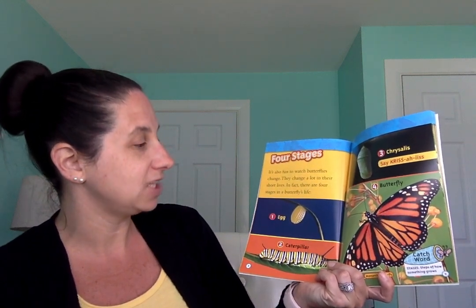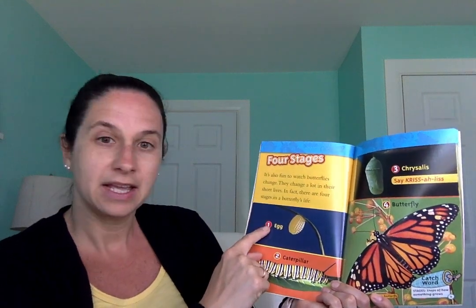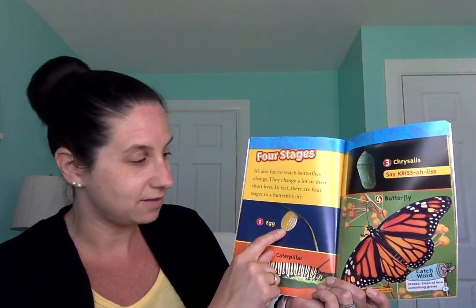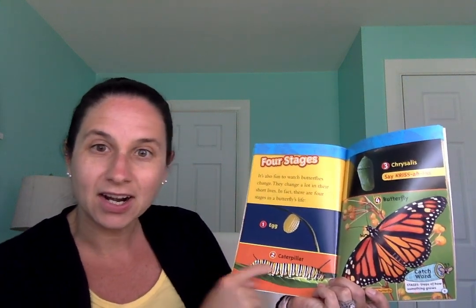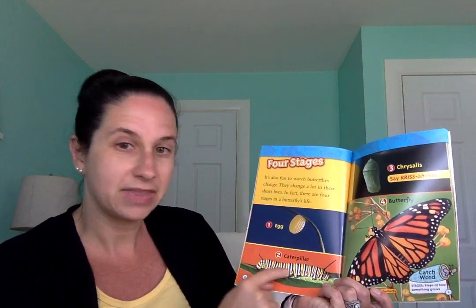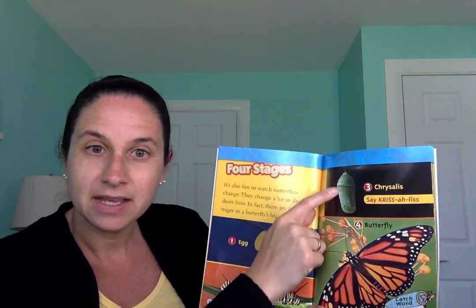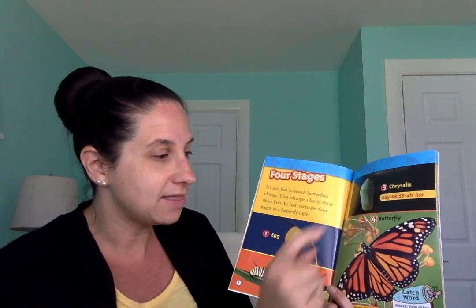Four stages. It is also fun to watch butterflies change. They change a lot in their short lives. There are four stages in a butterfly's life — that's called the life cycle. The first stage is an egg, hanging right off a plant. The next stage is a caterpillar. The third stage is chrysalis — what the caterpillar builds around its body before it's ready to change. And then the fourth stage is the butterfly.